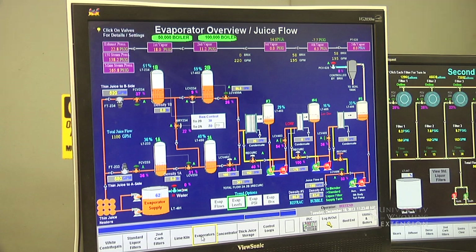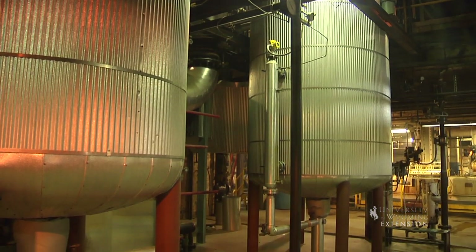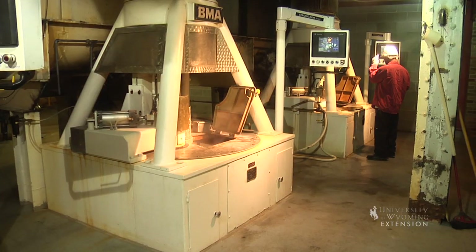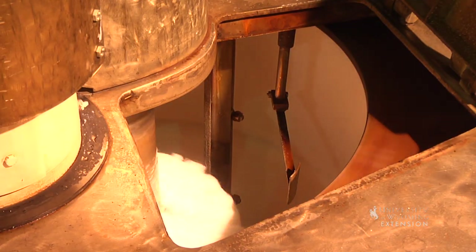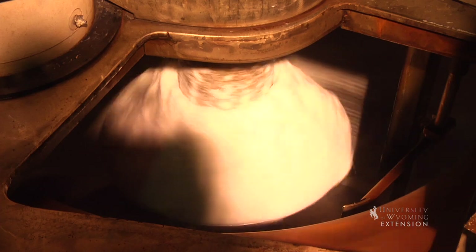The thick juice is sent to a melter, where the raw sugars are dissolved through agitation and heat. This is fed to the white pan where white sugar is crystallized. After crystallization, the solution is concentrated to 92 percent solids and consists of a sugar crystal surrounded by syrup.